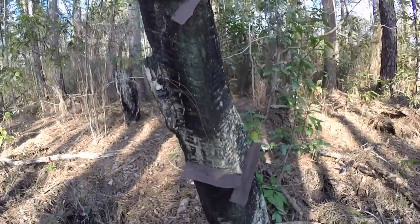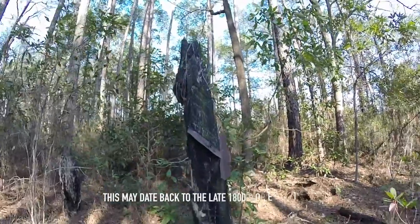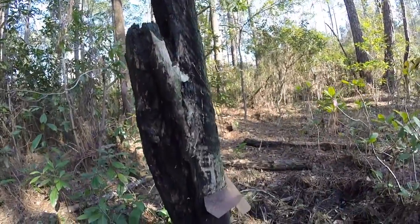It was a big industry in this part of Florida, and this is some of the history still left over from that time.